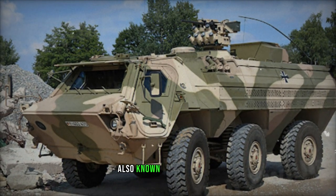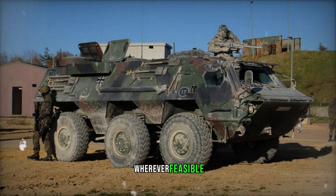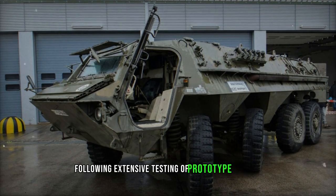The Transport Panzer I, also known as the Fuchs, was designed as an armored amphibious vehicle utilizing readily available components wherever feasible. Thyssen Henschel spearheaded the main production run from 1979 onwards, following extensive testing of prototype vehicles.